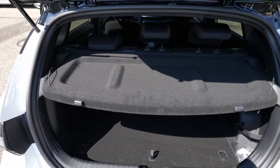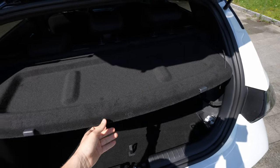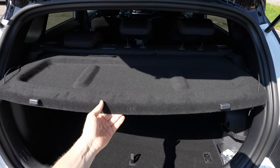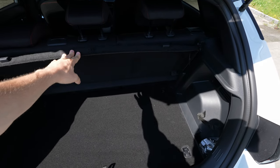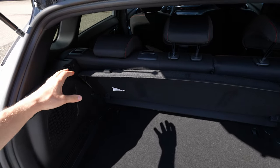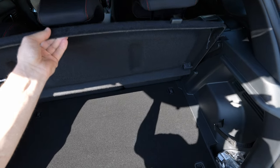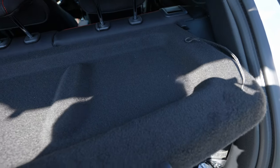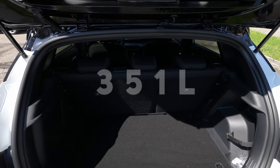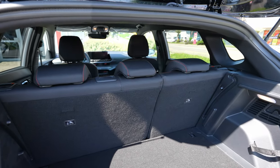I almost forgot to show you the trunk cover. Not only can you use it normally, but if you need all the cargo space vertically, there's a clever solution: push it up, then push it down and it locks into a vertical position. This is something unique I haven't seen before — really smart when you need the full height. You can also remove it completely if needed.